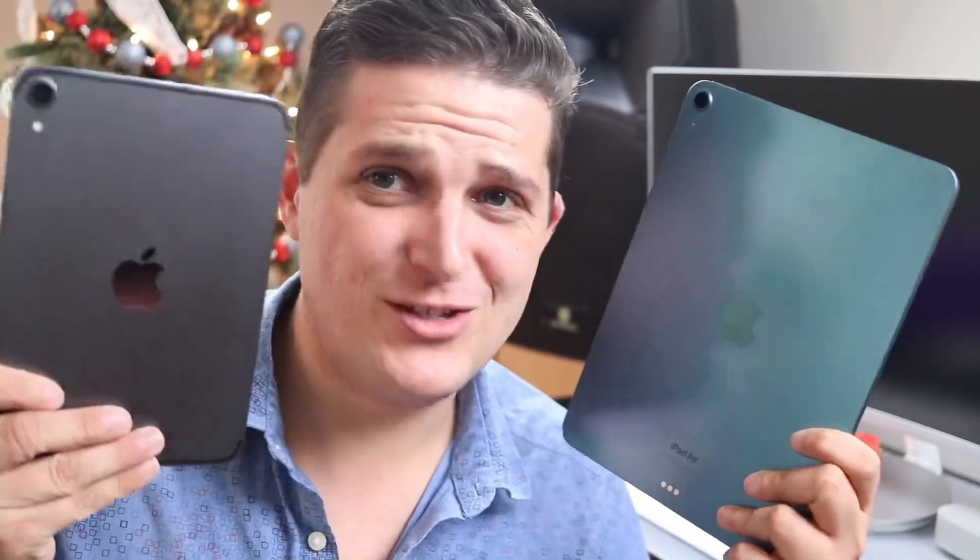Out of the two iPads we're looking at today, only the iPad Air is compatible with Stage Manager. That said, I don't know that you'd want to try to use Stage Manager on the iPad mini — it would be a little crowded.